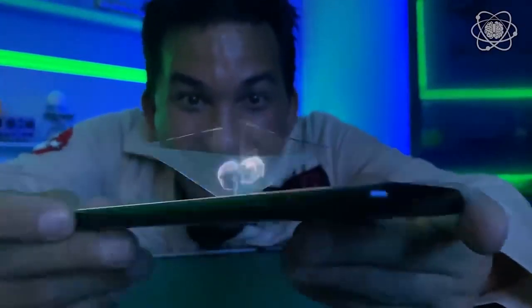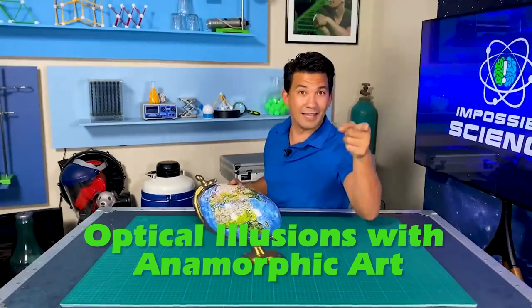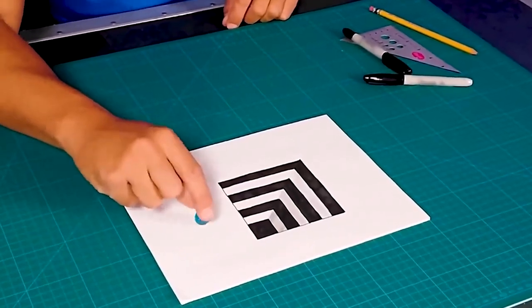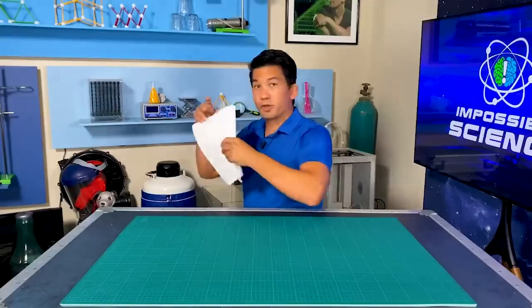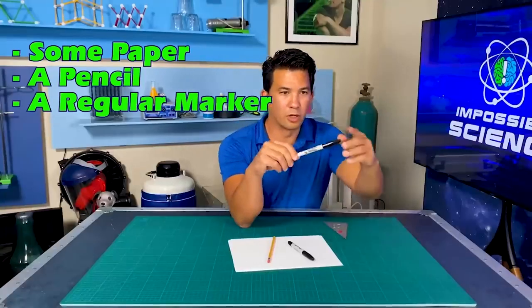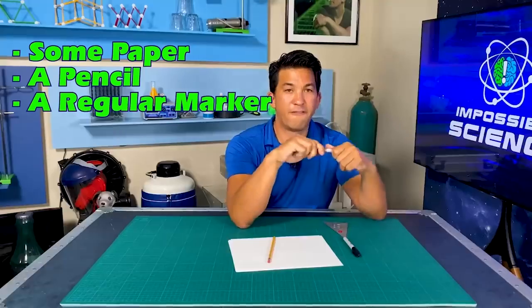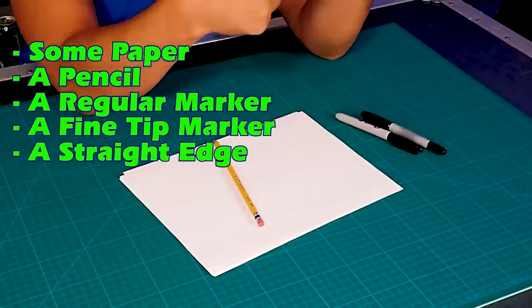Now, let's say you don't have photo editing software — well, I got you. I'm going to show you how to draw an anamorphic image. I scoured the internet and found a super simple way to do it. You're going to need some paper, a pencil, a regular marker — I'm going to use a Sharpie — a fine tip marker, and a straight edge. I'm using a triangle for this one. To do this, I'm going to draw a four-inch by four-inch square, using the triangle to give me my right angles.